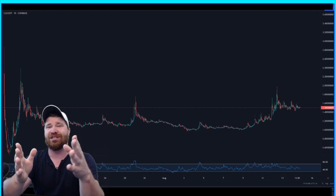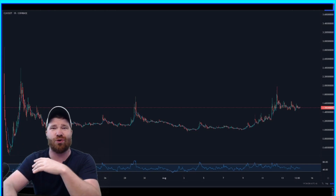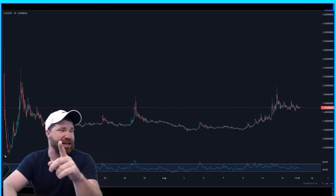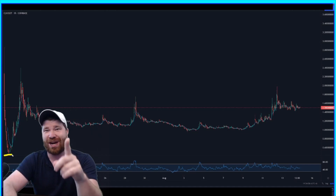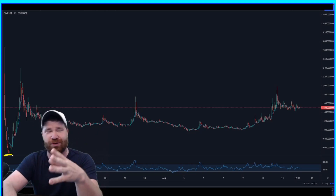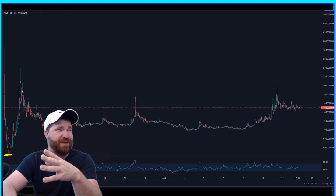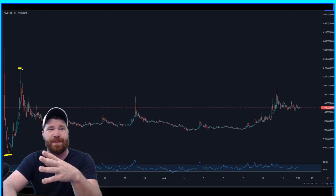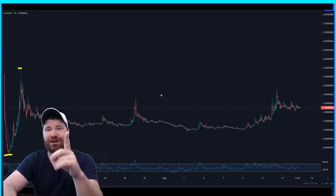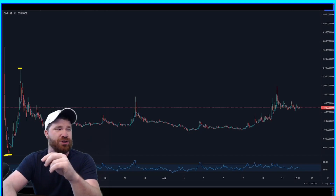Let's talk about this current price action — this is important. Clover Finance, as stated, started trading when it went on to Coinbase and the cryptocurrency went crazy. It came all the way up and hit a peak at about two dollars and forty cents. Over the past few weeks we have literally been doing nothing — we've just been hovering around one dollar.